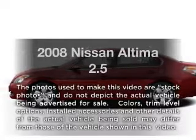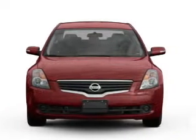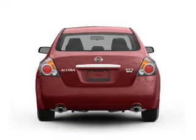Imagine yourself in this 2008 Nissan Altima. This is the set of wheels you've been looking for, with an efficient four-cylinder engine connected to a manual transmission that will keep you in touch with your vehicle.